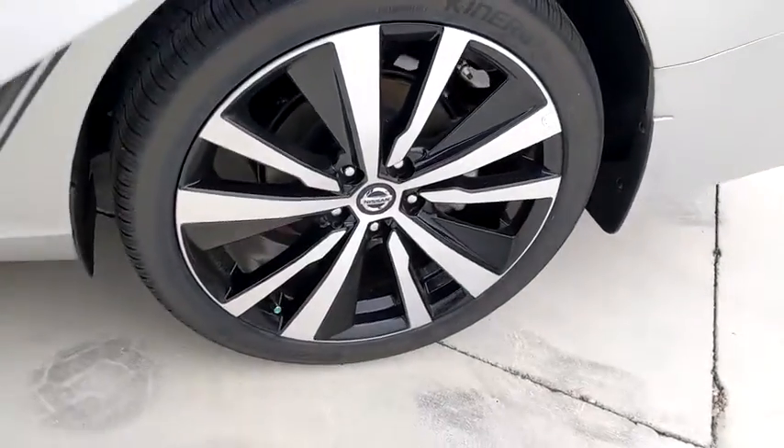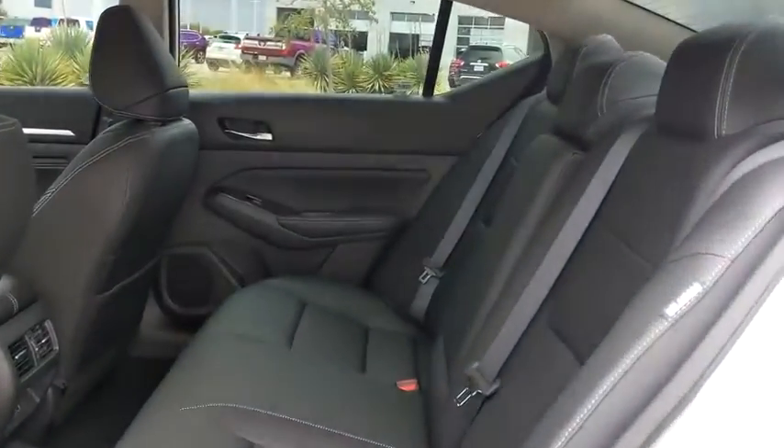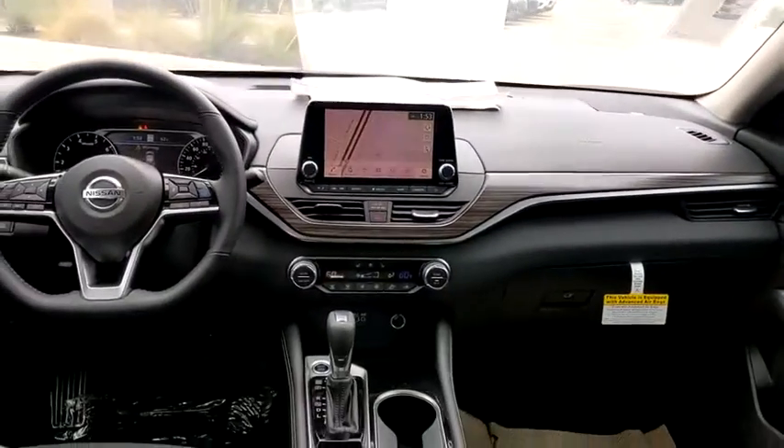Electronic stability control, heated steering wheel, compass, fog lights, rear window defroster, trip computer, heated front seats, power windows, power moonroof, brake assist.